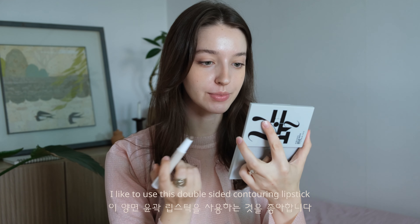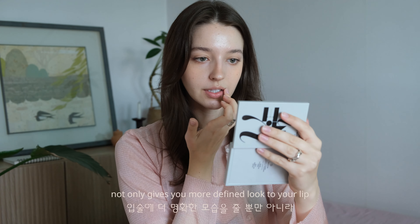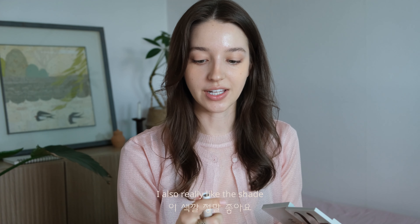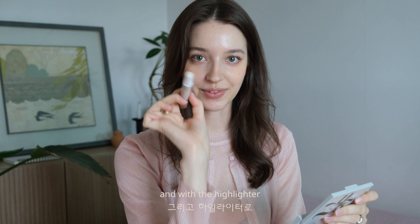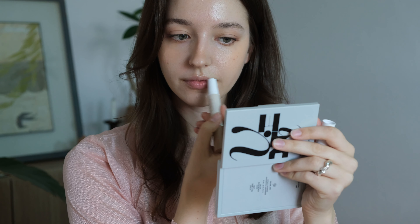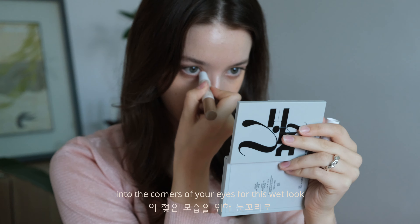Onto my favorite part — lip contouring and lip makeup. Here I like to get creative. I like to use this double-sided contouring lipstick and I just follow the natural shadow light underneath. Not only does it give you a more defined look to your lip but I also really like the shade — it's perfect for this demure, muted, fall autumn natural look. With the highlighter I'm going to put it up here on the lip and also a little bit in the corners of your eyes for this wet look.